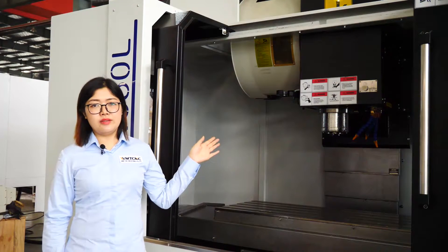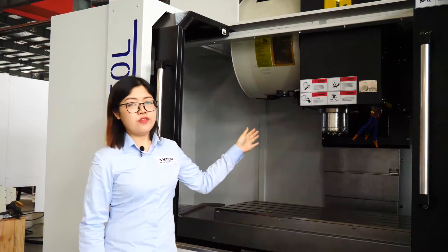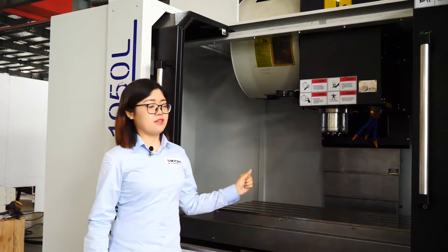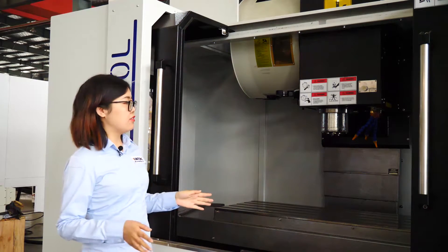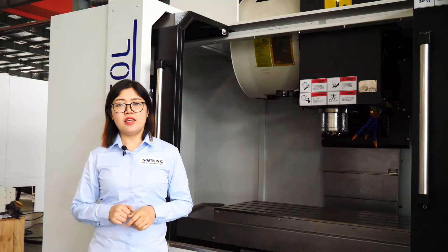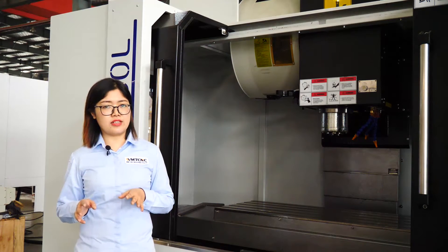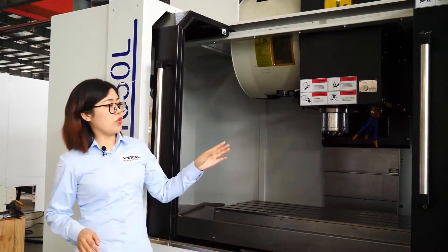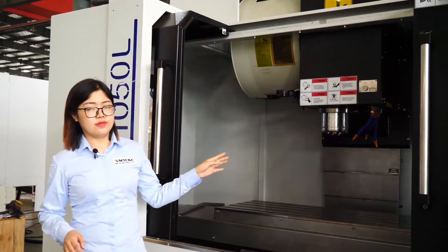This machine spindle is from Taiwan Canton brand, BT-40 type. The spindle speed is 10,000 RPM. 10,000 RPM is optional for vertical machining centers because generally speaking, 8,000 RPM is the standard speed. For this 10,000 RPM configuration, we also added an oil coolant for the spindle.